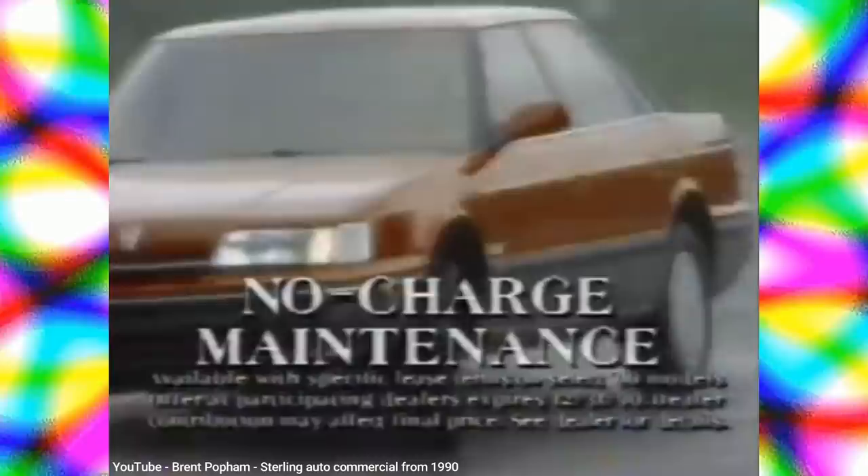Touted as having classic British style combined with Japanese build quality and reliability, the Sterling quickly earned a reputation for having little quality or reliability, resulting in it being dropped from the U.S. and Canada markets just four years later. This is the story of a car called the Sterling.